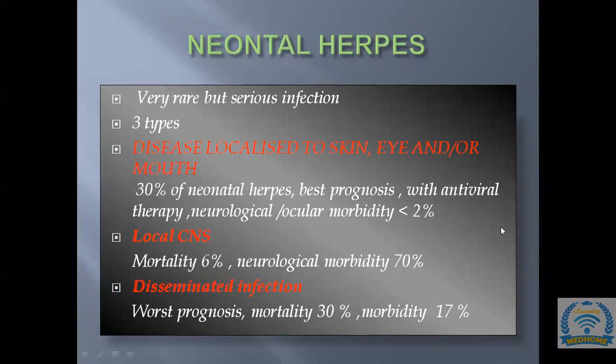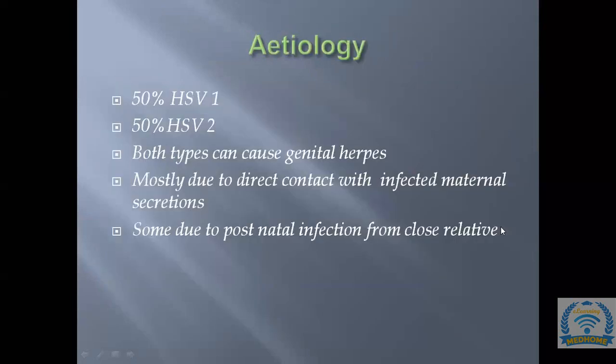To summarize: the three types of neonatal herpes are localized to skin, eyes and mouth; localized CNS; and disseminated. Localized skin, eye and mouth has the best prognosis, while disseminated has the worst prognosis.